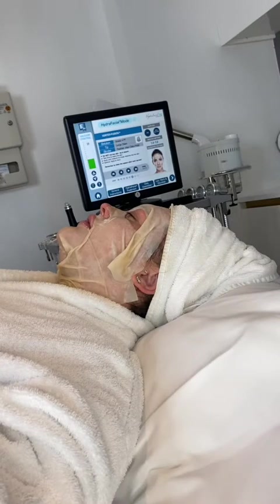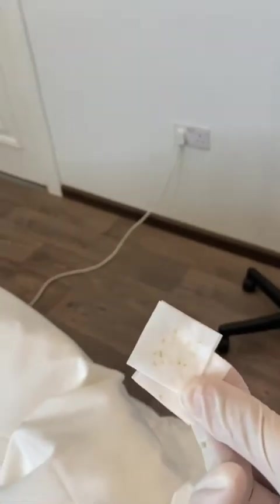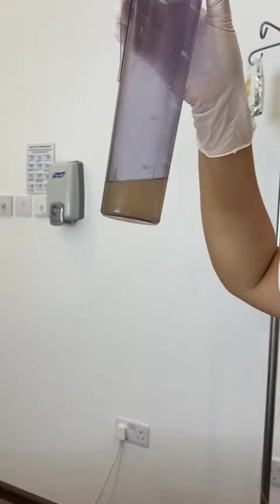Joy shows me the residue from the solution that has been sucked from my skin during the manual extraction. This right here is why HydraFacial is so important every month — pretty gross, right? This is why it's so important to have regular HydraFacials as a basis for all skin treatments.